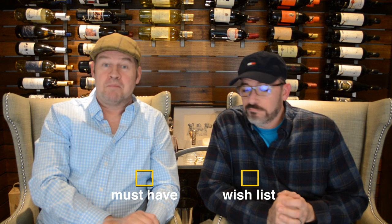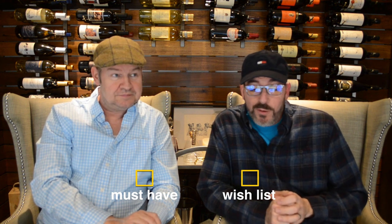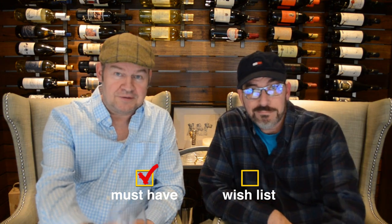In this episode, we want to share with you a checklist of specific things that we look for when we're hunting for a chateau. Must have or wish list. Is having a glass of wine while we do our vlog considered a must have or a wish list? Must have. Cheers.